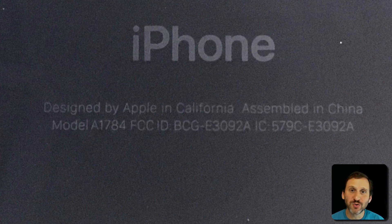It also says 'Assembled in China', which of course is true. The iPhones are assembled in China, although I guess some are now assembled in Brazil and we may see some other countries soon as well. It will be interesting to see how that's reflected there.